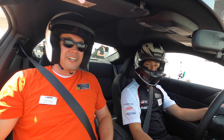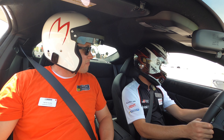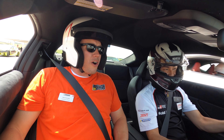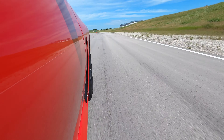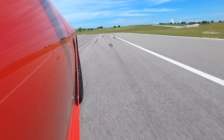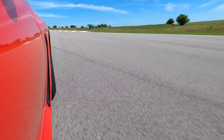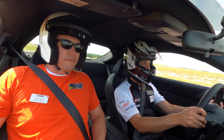We're with Ken doing a hot lap at Eagles Canyon Raceway. This is a 2022 GR86 — it's massively different than the first generation.